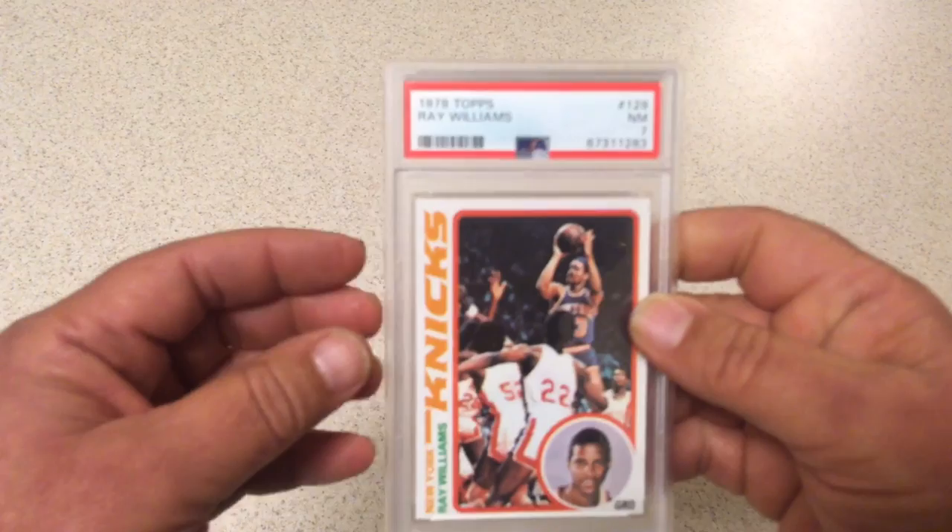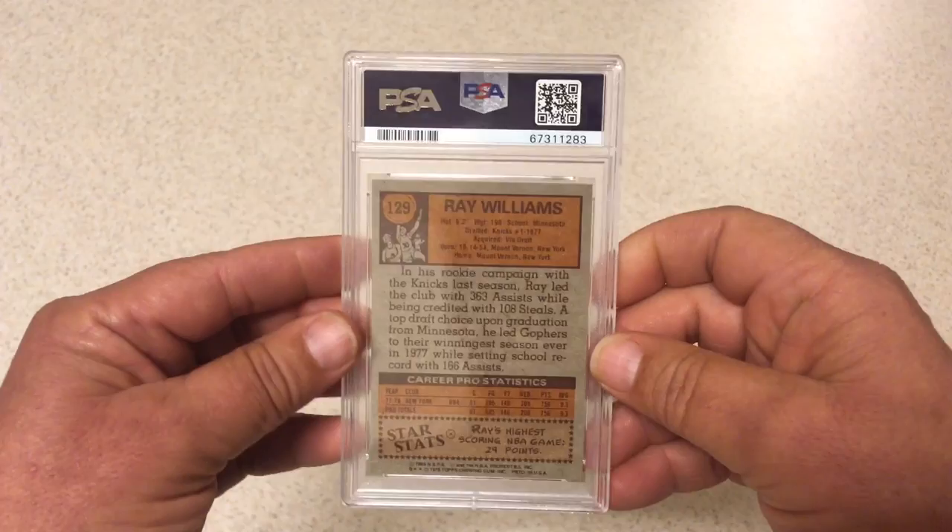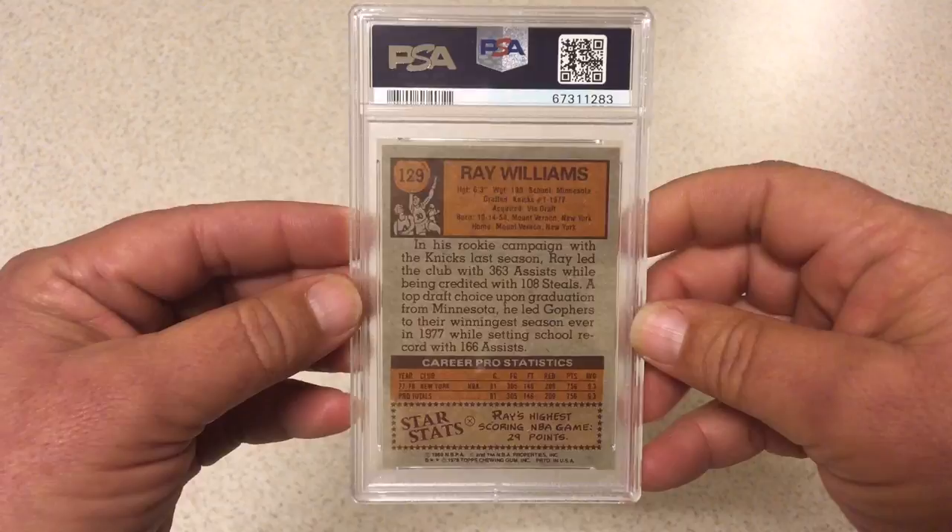Next we have 1978 Topps Ray Williams rookie card, PSA 7. It's definitely low, nice left to right, good registration on this card. I thought it was a little better than a 7 but a 7 is okay. Anybody you can get a rookie in those upper-middle to high grades is good stuff.